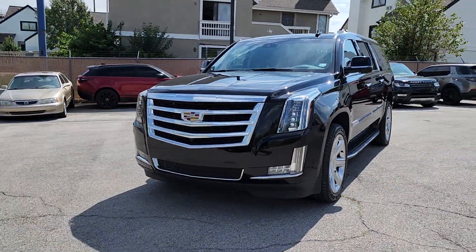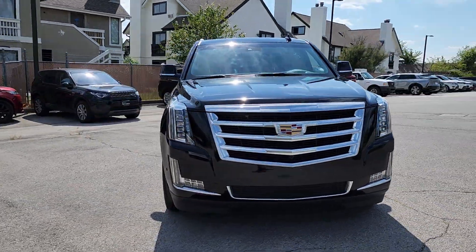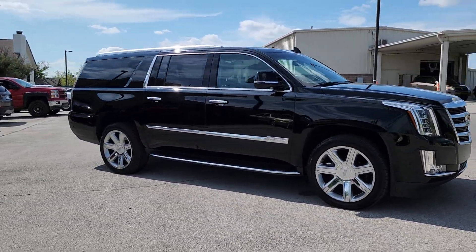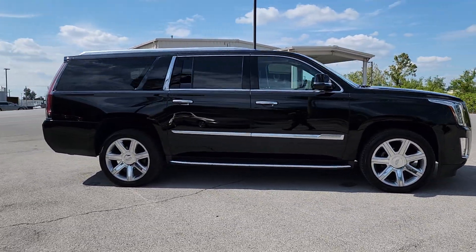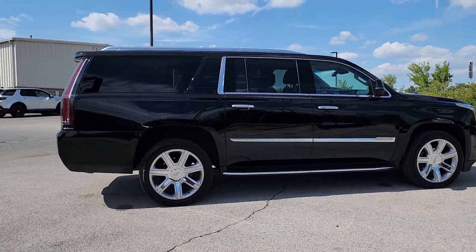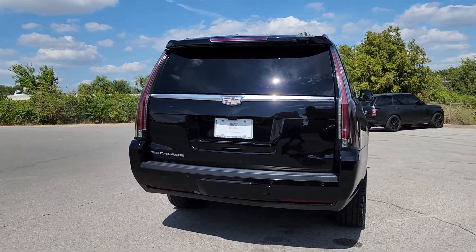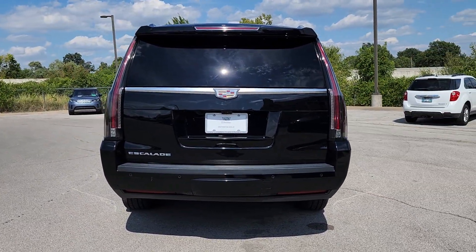Picture yourself in the 2019 Cadillac Escalade ESV. With less than 50,000 miles on the odometer, this vehicle stands out from the rest. The Escalade exceeds expectations for craftsmanship and luxury while effortlessly handling any task. It's the ideal blend of style and utility.